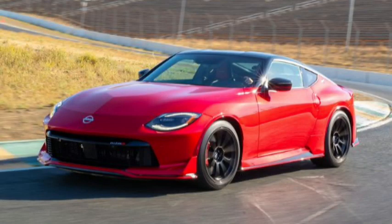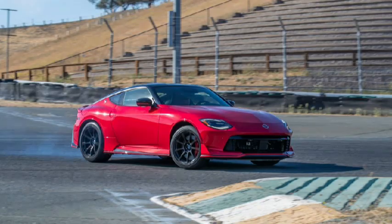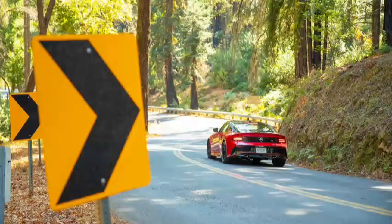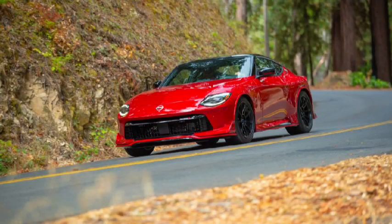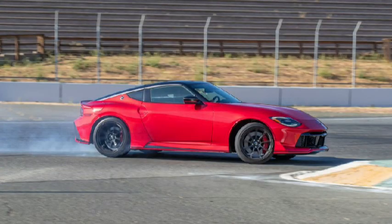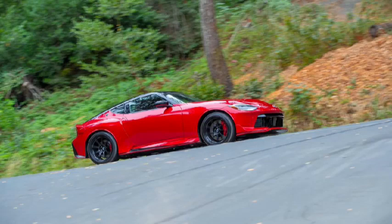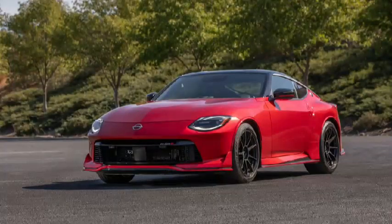At the first drive event for this generation of Nissan Z, Chief Product Specialist Hiroshi Tamura talked about how his aim was not to deliver an ultimate numbers car, but rather a willing dance partner with which to enjoy a favorite challenging road. That talk smacked of shaping a plausible narrative to fit the unfortunate reality of introducing a new car built on legacy architecture that left it larger, heavier, and older than rival Toyota's GR Supra. However, NISMO now claims to have taught this dance partner how to boogie at a track day. Is that plausible?